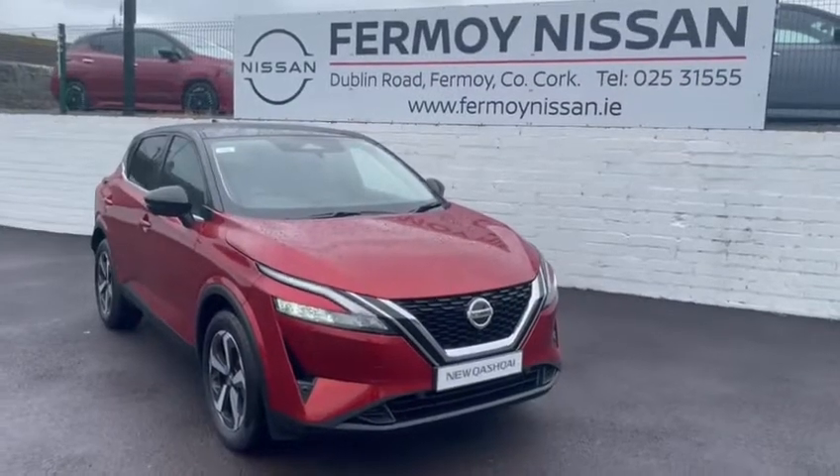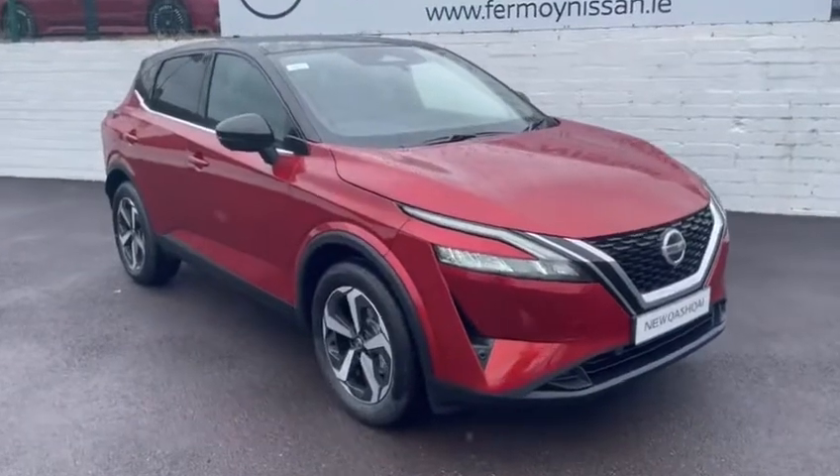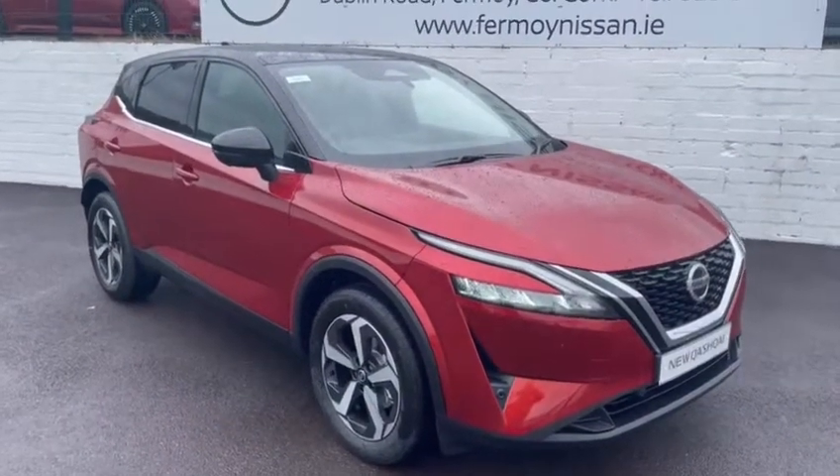Hi, welcome to my Nissan. This is the new model Nissan Qashqai. This is a mild hybrid and this particular car is a premium, finished in black over Fuji Sunset two-tone model.